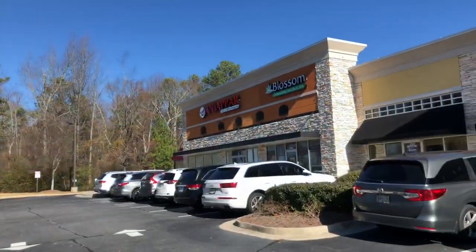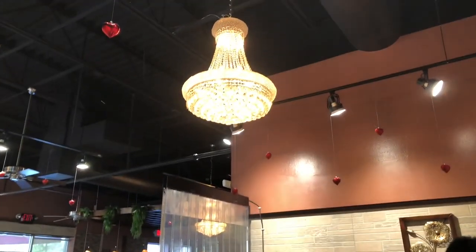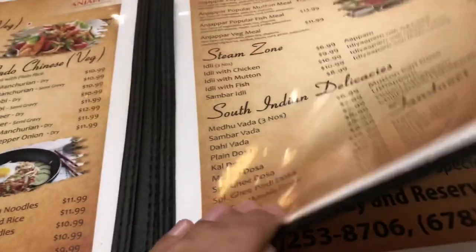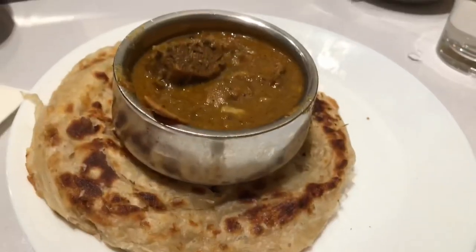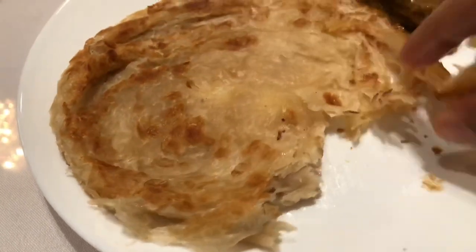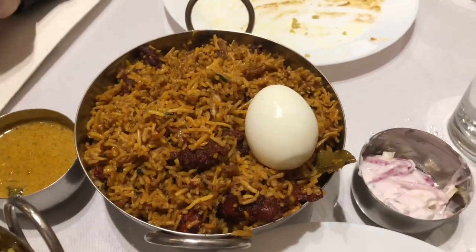It was lunchtime and we found a South Indian restaurant called Chippa. We ordered mutton biryani and parota with mutton salna. The parota tasted good compared to the biryani. There was also a chicken 65 biryani.